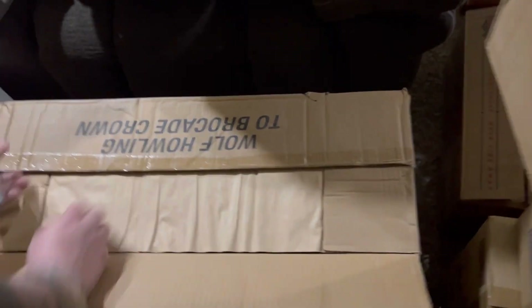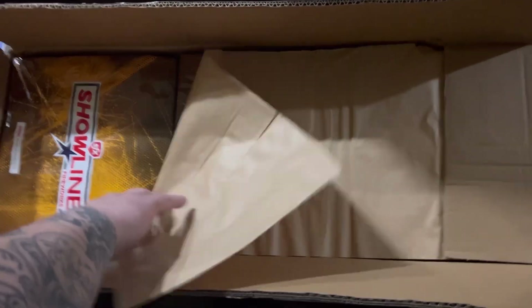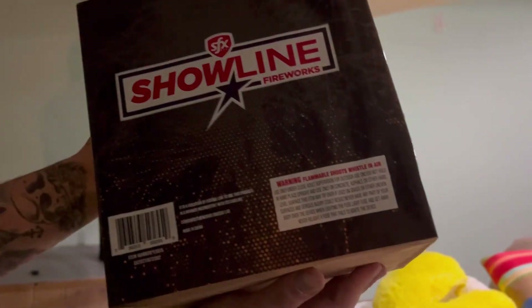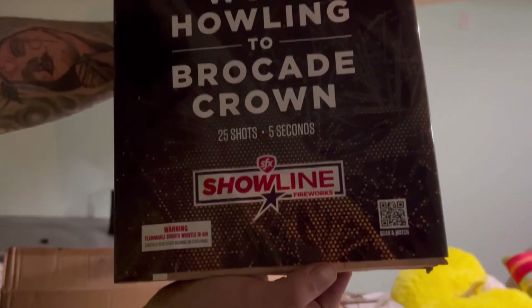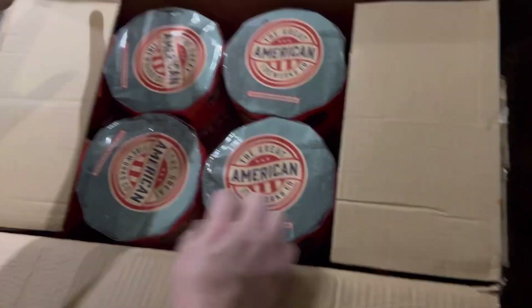Got the Howling — Wolf Howling Too, brocade crown, six of these to a case. Very cool stuff — 25 shots, around 5 to 10 seconds. This is as close as you're going to get to a consumer version of something like Rain God that shoots all those rockets and pops, plus you get the wolf howling effect. This whole case going up in the air is going to be a fun time.